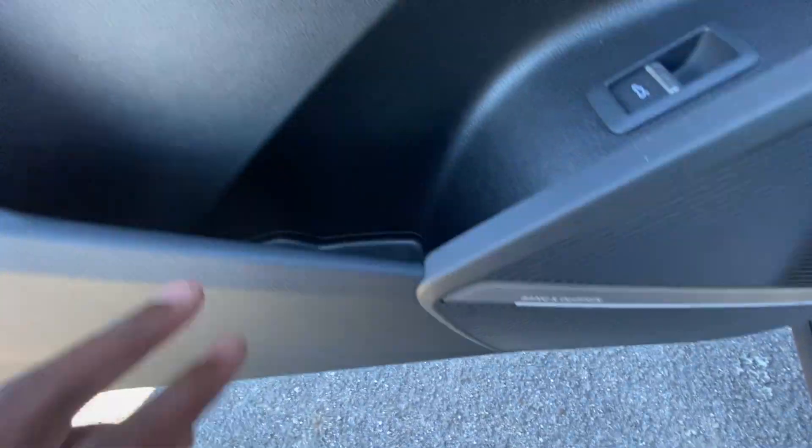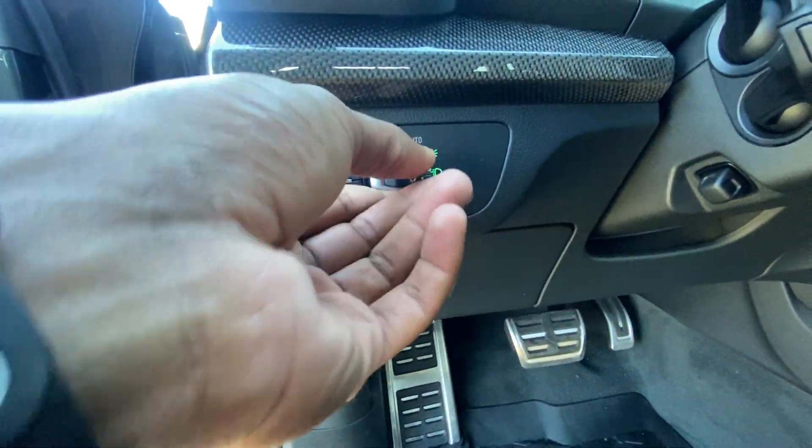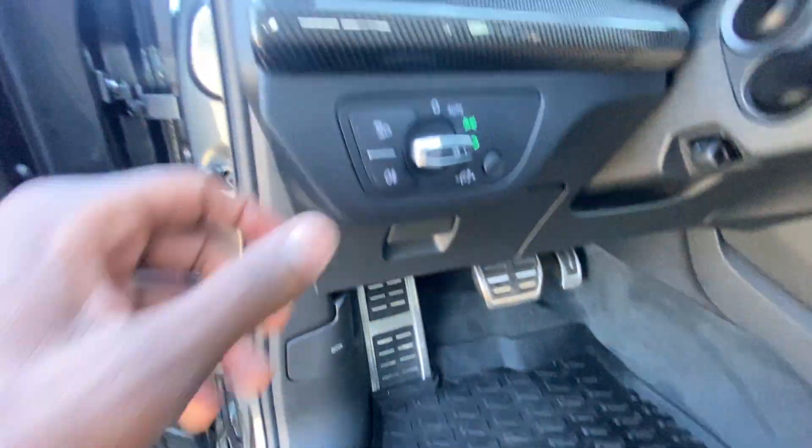The side mirrors also have blind spot monitors. We also have a power liftgate, a really nice-sounding sound system, and our headlamp controls here so we can adjust all of that. And then we have the hood release.